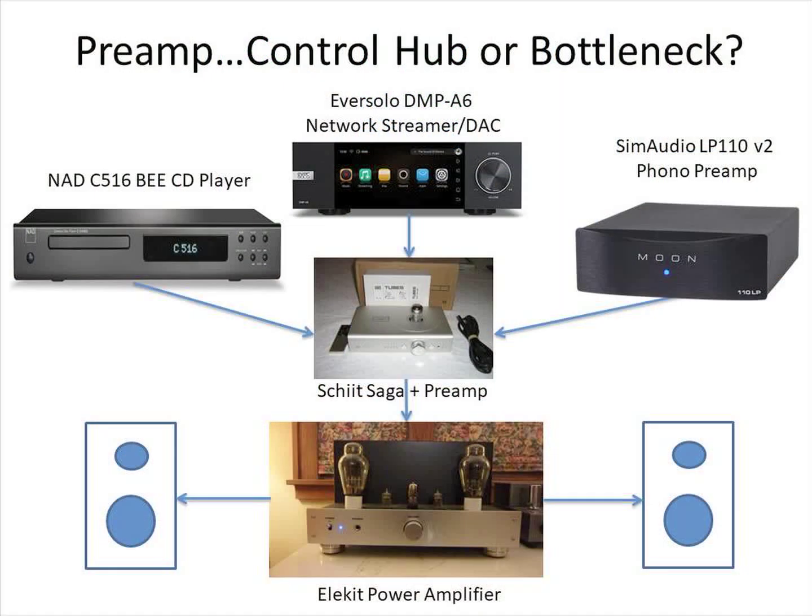This is a recent system configuration of mine. There are three source components: a moderately priced NAD CD player, an Eversolo DMP-A6 network streamer with built-in DAC and volume control, and a phono preamp connected to a turntable for vinyl playback. The output signals from all three source components are fed into a Schiit Saga Plus preamp. Volume adjustments and source selection can be made using the included remote. The preamp output is connected to an Ellicott 300B tube power amp, which drives a pair of loudspeakers.